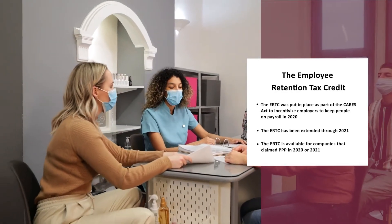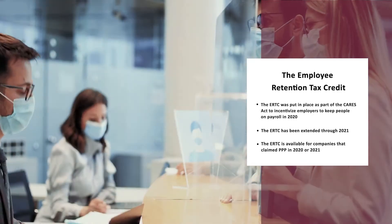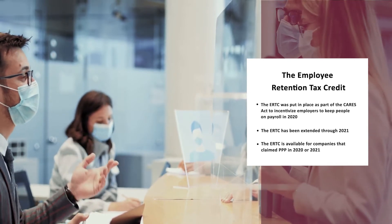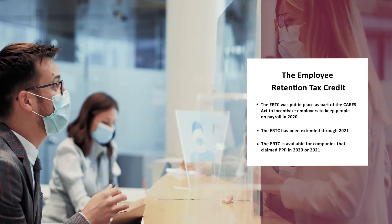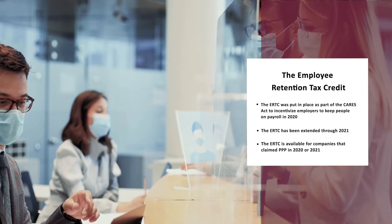Hello, this is Ian Williams with KBKG. The Employee Retention Tax Credit was put in place as part of the CARES Act to incentivize employers to keep people on payroll during the struggling times of 2020. It's been extended now through the end of 2021. And most importantly, it's available for companies who claimed PPP during 2020 or 2021 as well. So it is a pretty lucrative credit, and there are a few considerations you need to think about when determining whether or not you qualify, because not everyone qualifies, but a lot of companies do.